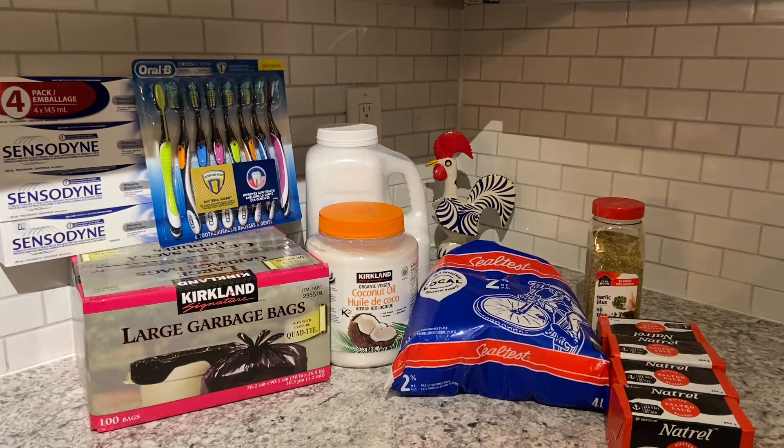Welcome to my Costco and Walmart haul. I'm going to start with Costco because Walmart has not arrived yet — they're taking a little long, they're looking for an item for me. I'll get into that when that item arrives.